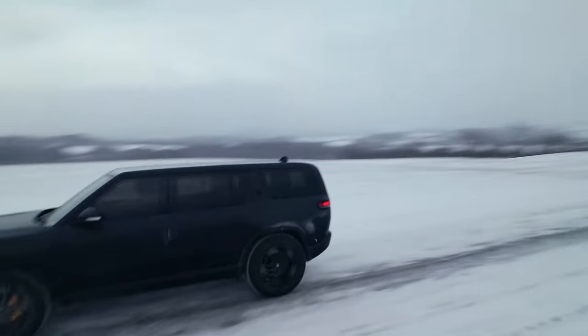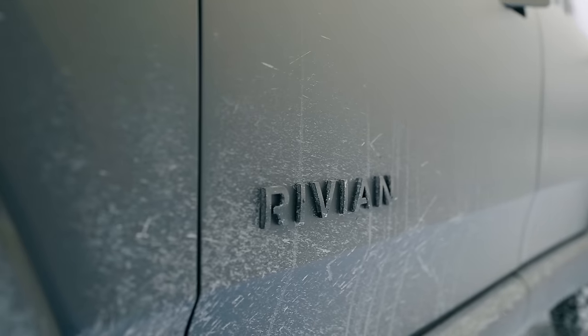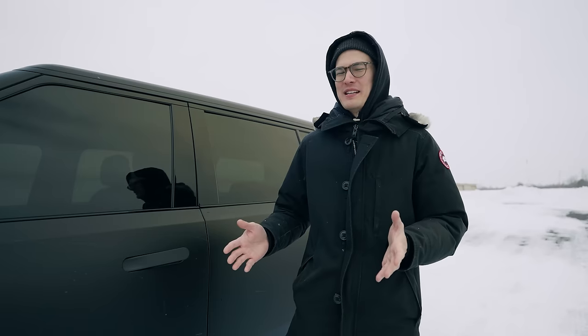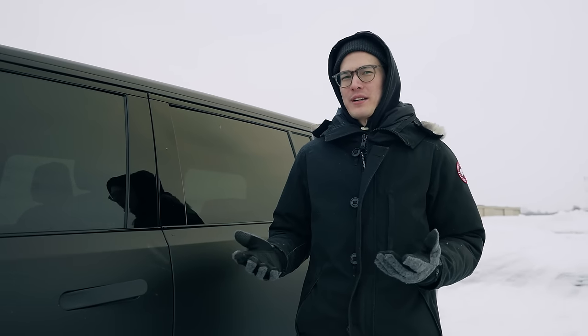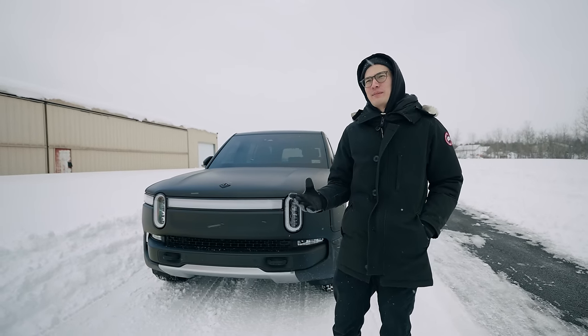Anybody who owns this vehicle and makes videos about it is probably singing its praises and being mostly positive, and I think that's because most people who spend near six figures on a vehicle are going to be biased — that's just the reality of it. In order to give a more balanced review, we're going to spend a lot of time on the gripes. I don't want this to come off as overly negative; these are things that after driving it for seven months we've noticed.